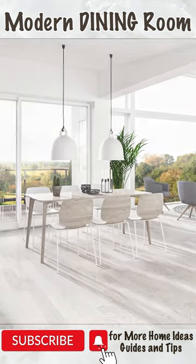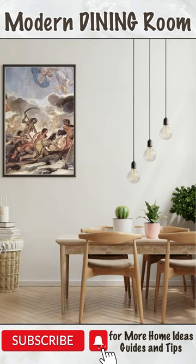Lighting plays a crucial role in setting the ambience of your dining room. Install pendant lights above the table to create a focal point and provide ample lighting for meals.